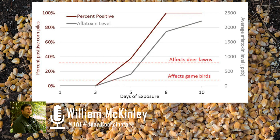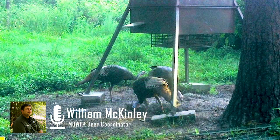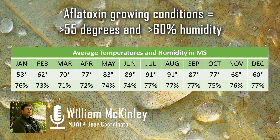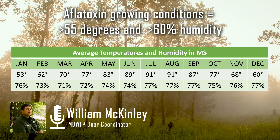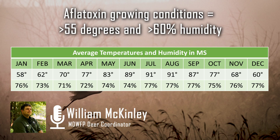Remember, at 200 parts per billion it can affect turkey poults — and we're talking about 1,700 parts per billion by day seven, which could affect deer, turkeys, and all the other wildlife that people put it out there to try to help. We've recommended that feeding is not a safe alternative for many years, and this backs that up. For aflatoxins to grow, conditions must be 55 degrees Fahrenheit and above 60% humidity — and we can all agree that pretty well encompasses most of the days in Mississippi.